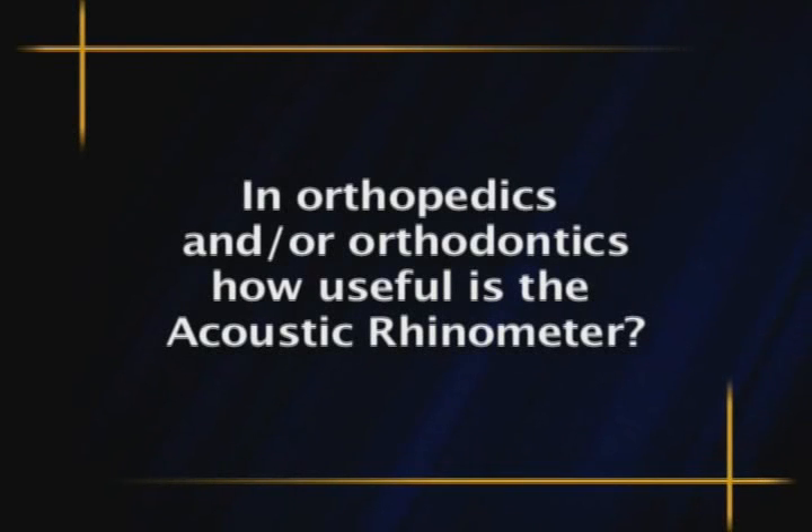Dr. White, in doing orthopedics and or orthodontics, how useful is the Acoustic Rhinometer? The Acoustic Rhinometer is a tool that we have been looking at for many years through its development. The reason that we got interested in it is because we were interested in growth and development. We know that nasal breathing promotes better facial formation, and we know that oral breathing deteriorates the face. So therefore we want to be able to determine whether the patient can breathe adequately through the nose.